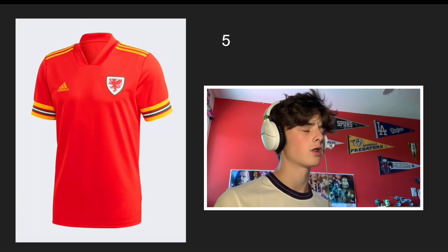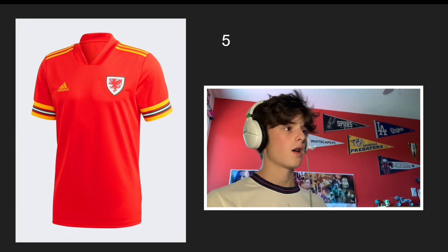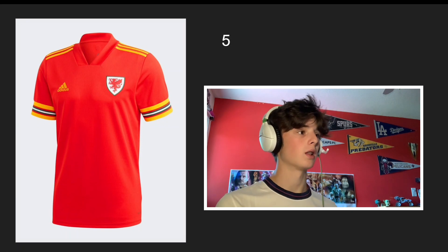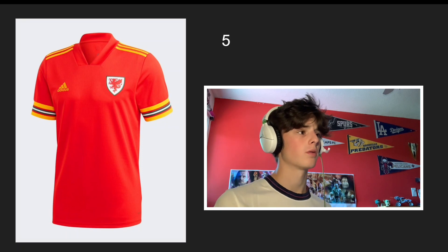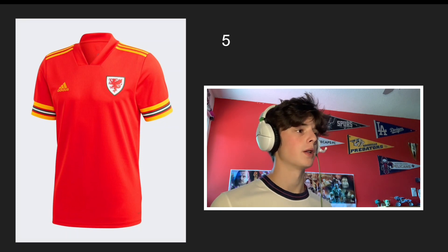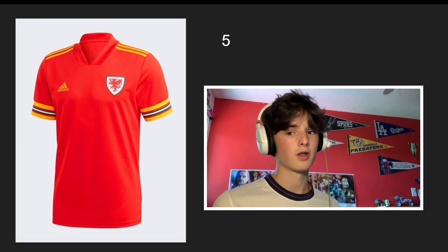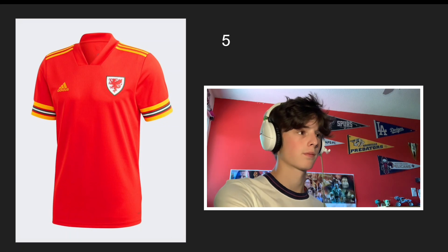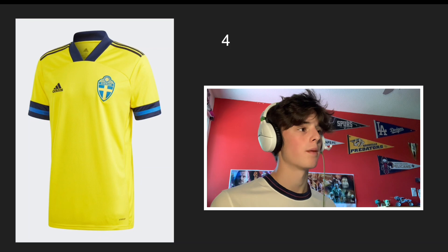Number 5 — I think this is my second highest-rated Adidas jersey. That logo is so cool, probably one of my favorites of the Euros. It's just so simple but such a clean jersey with the sleeves and the yellow stripes at the top. Nothing else to say about it — super simple but super clean.